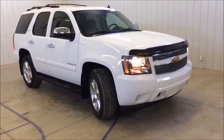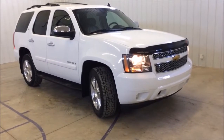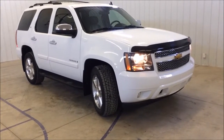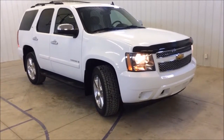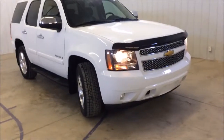Hey folks, my name is Tim Dawson with Mounts Automotive. Today I have a 2008 Chevy Tahoe LTZ. This Tahoe is fully loaded and has every option on it. I want to mention that we do have financing available with rates as low as 1.99. I'm going to walk you around and show you some features on this truck.